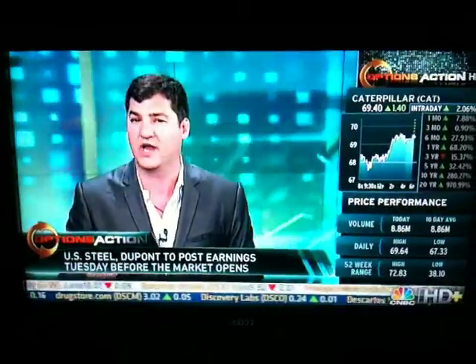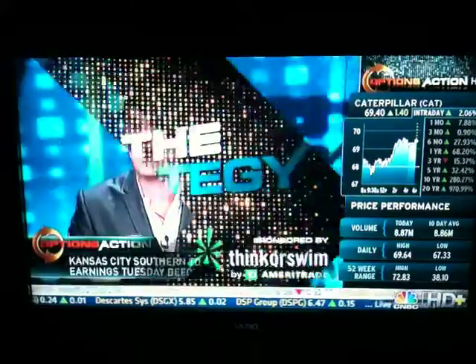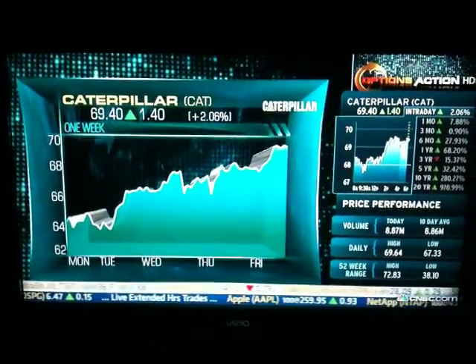That said, I have a trade looking out into the fall on Caterpillar. The stock is extended, no doubt about it. And in this market, we're not seeing one-way breakouts. I think the stock has to consolidate a little bit.